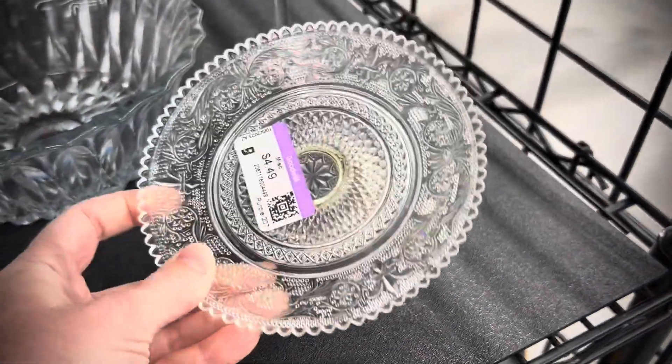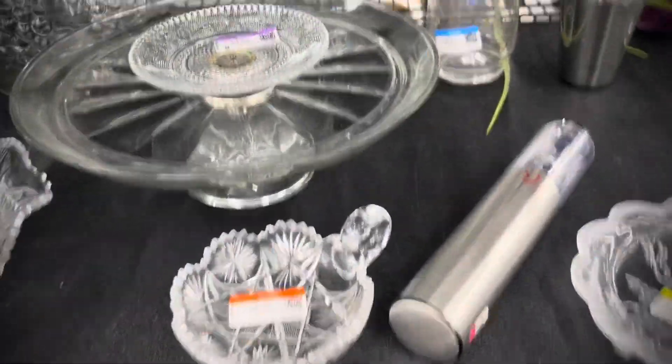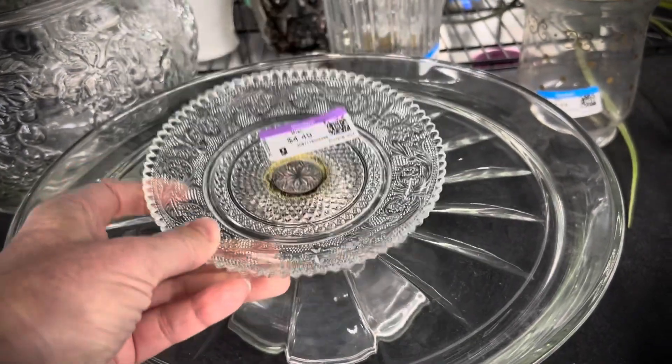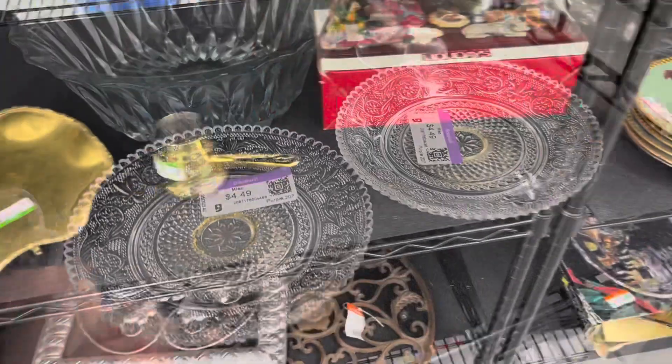This is so pretty. The clear pressed glass on a pedestal with a silver foot. So pretty. I didn't pick these up — I don't know what I was thinking. Sometimes clear glass doesn't sell, so I hesitated. I put them together for someone else to find.